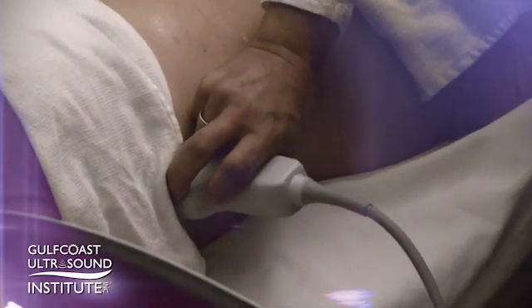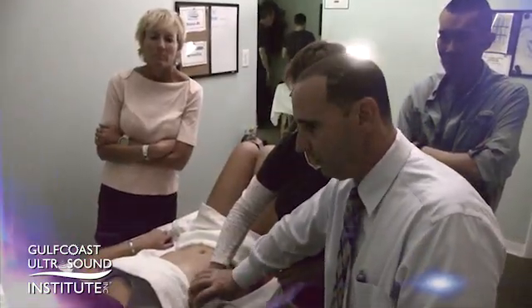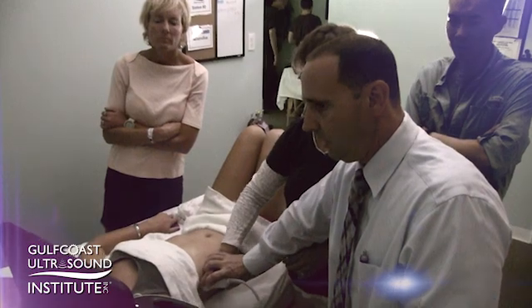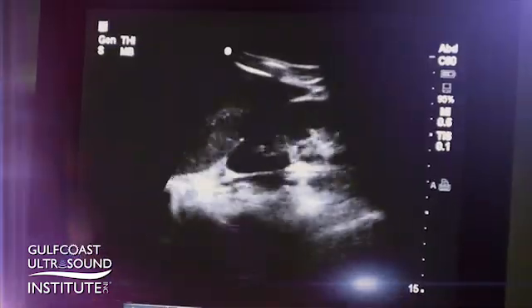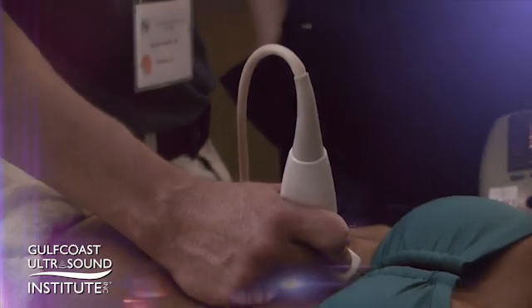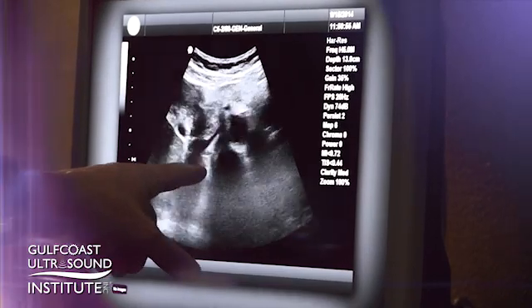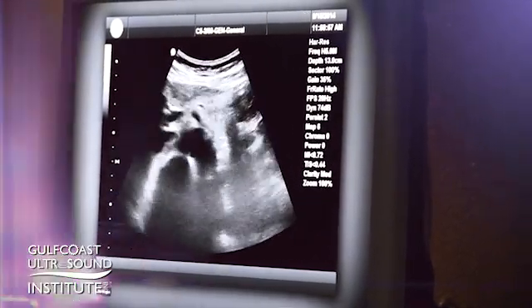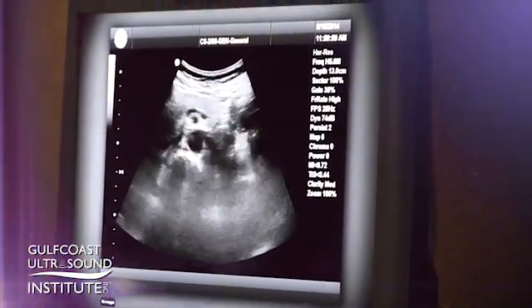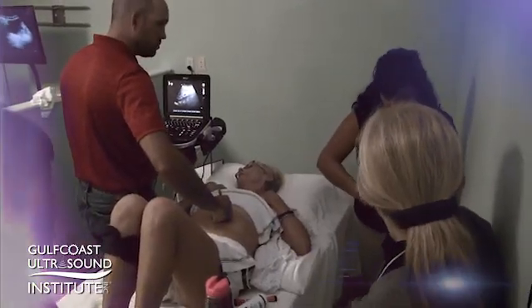In other areas, the patient that comes in with undifferentiated abdominal pain — so many practitioners, emergency medicine physicians, family practice doctors, critical care individuals — they're having to narrow their own differential down or decide what might be the most worthwhile diagnostic study to perform on that individual. I think it's really helpful to go in, do a quick assessment early on with ultrasound, and taking a course like this at Gulf Coast allows you to really find your own way of thoroughly evaluating that area and narrow down your differential.